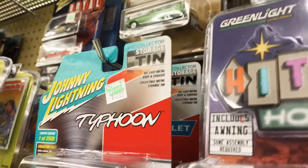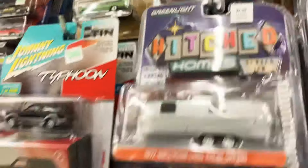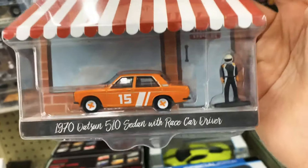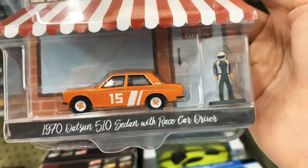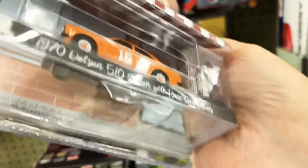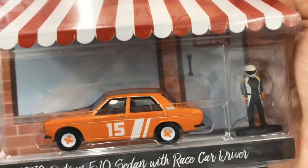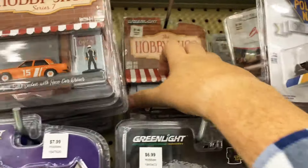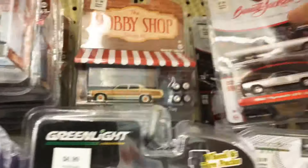Is that a Datsun or Nissan? Datsun, I think — 510. Pretty cool. I do like Datsuns, but the wheels look kind of cheap. It just didn't do anything for me, so I'm gonna leave that for somebody else. I don't think there's any chases unfortunately.